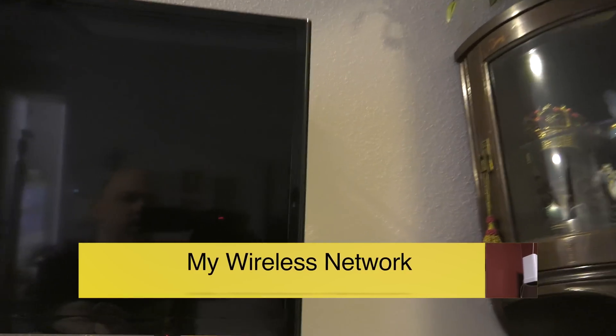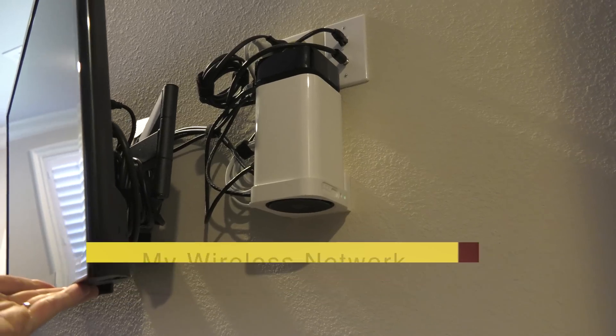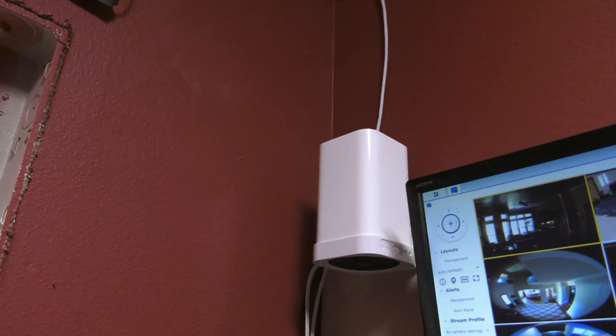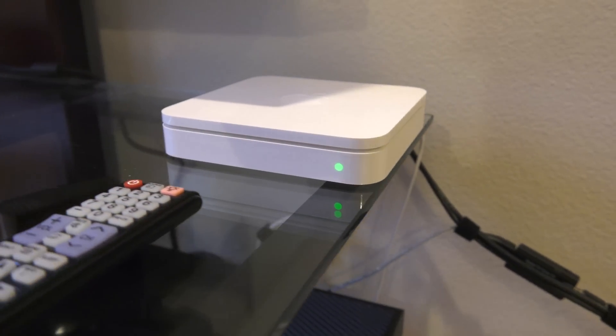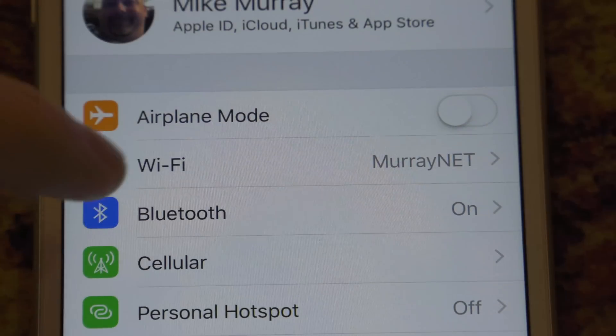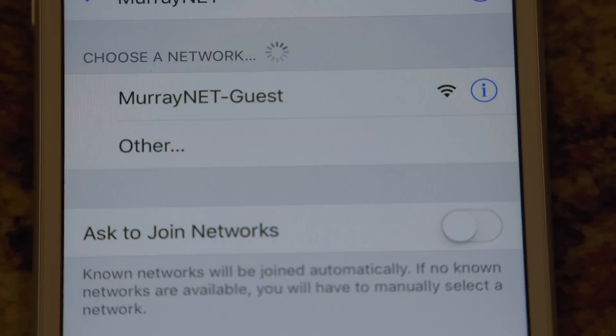Placed strategically throughout the house in various locations I keep Apple Airport Extremes. I like these because they can be picked up really cheap and they just work — they never crash and the performance is excellent. They also support a feature called Guest Networking, which works over VLAN 1003. This allows me to offer internet access to all of my guests without giving them access to my home network. I have a whole article on my website on how to make this work without using an Apple router for your internet connection.